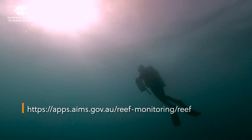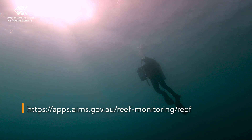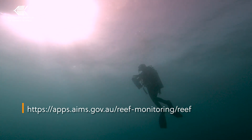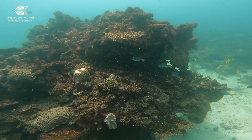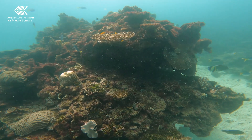Detailed information from our surveys is available publicly on the AIMS data platform and also in our annual reports. Reliable, large-scale, long-term data on how the reef is changing is essential to inform government, industry, and the wider community about Australia's tropical coral reefs.